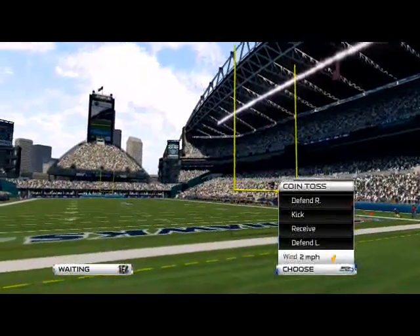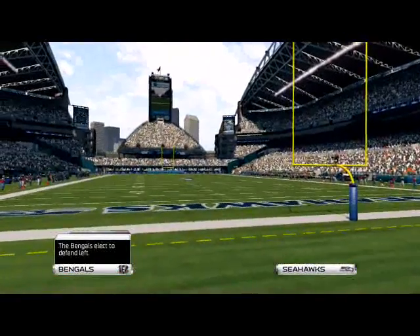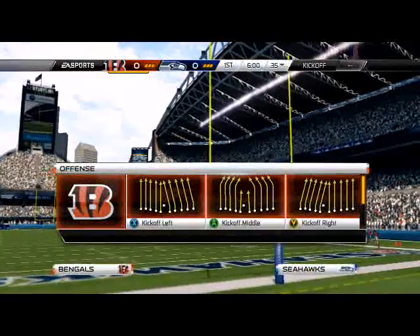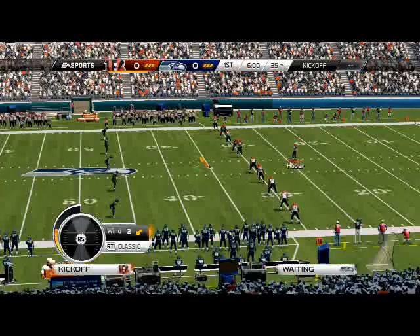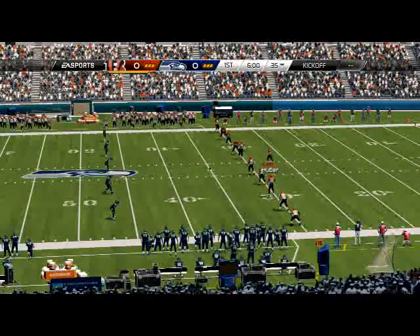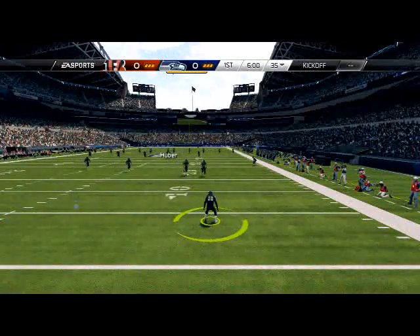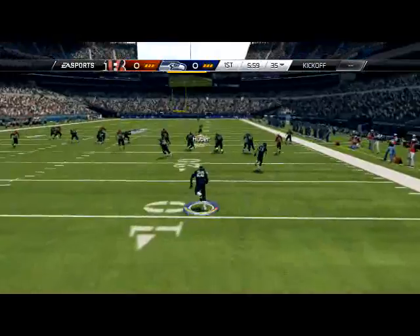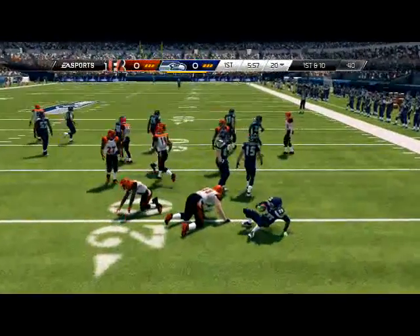What is up guys, NFL 25 gamers. In today's episode of Scheme of the Week we're going to have our full game breakdown for the Nickel Strong defense and the Green Bay Packers offensive playbooks. We're using the Cincinnati Bengals. Be sure to go back and watch some of the other videos if you guys aren't caught up with what we're doing on Scheme of the Week. Also be sure to check out the depth chart breakdown where I break down the Cincinnati Bengals depth chart and how to run optimal setups here for the team that we're using today.